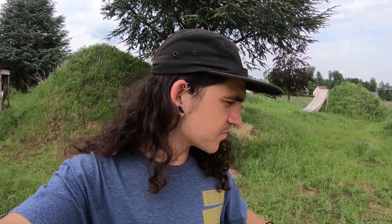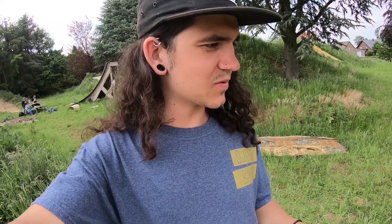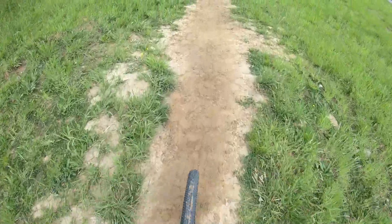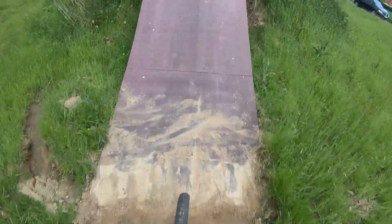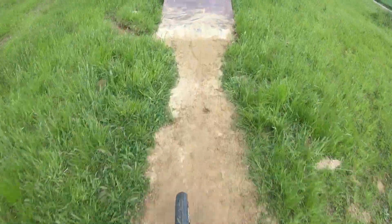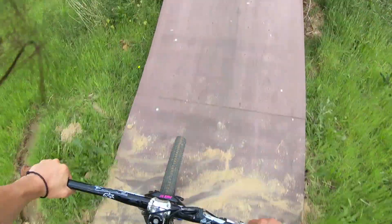So I just put some looser, drier dirt on top, tried to mix it together and repack it in. Basically if it's hard enough to roll, great — we just don't want it coming up with the tires. When it's muddy and sticky, that's what it does. So I'm going to ride over it a couple times with my bike real quick and see if it holds. I think it should be good. I still see the tire marks but not too much dirt's coming up — probably 5-10 runs and it'll be just fine.